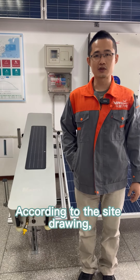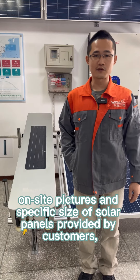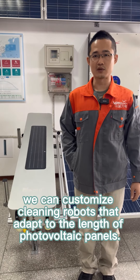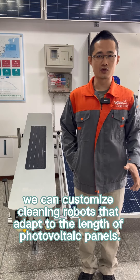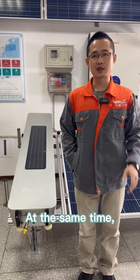One, the size. According to the site drawing, on-site pictures and the specific size of solar panels provided by customers, we can customize cleaning robots that adapt to the length of photovoltaic panels.